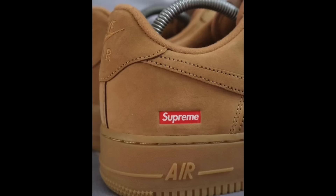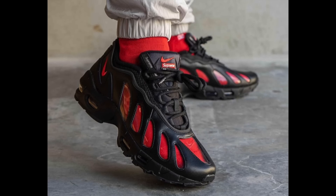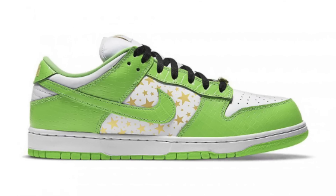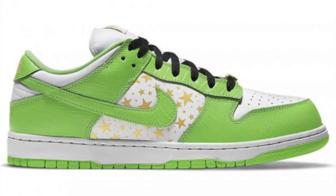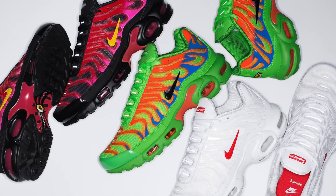A picture has also leaked of a potential flax colorway of the Supreme x Nike Air Force One Lows. The white and black have been very popular and restocking a lot — the flax Air Force Ones are perhaps one of the most popular fall colorways, so expect this to release in the fall. Over the last few years there have been a lot of Nike and Supreme collabs. Back in the day there was maybe one a year; now we're getting one every season. I think there are just too many and it's kind of hurting both brands.